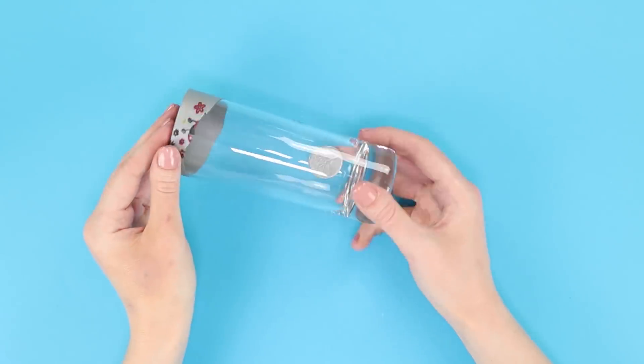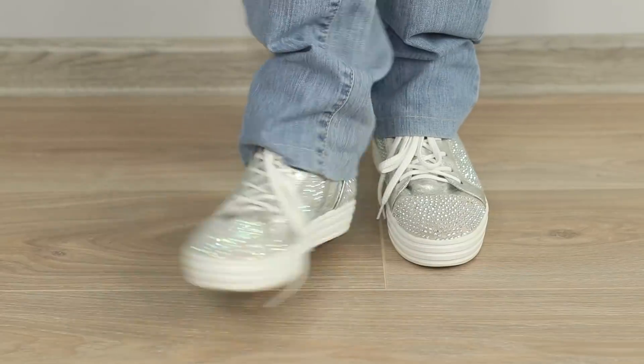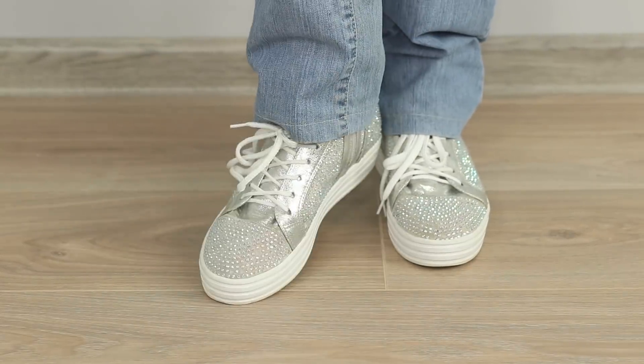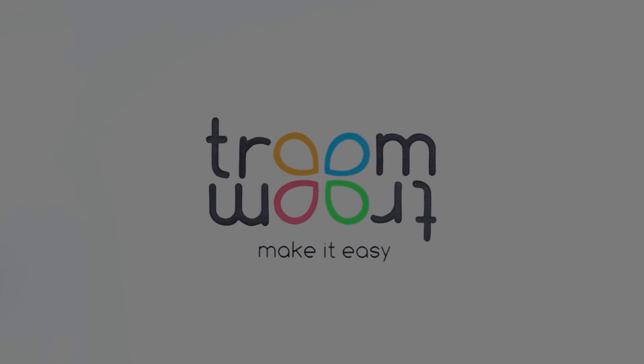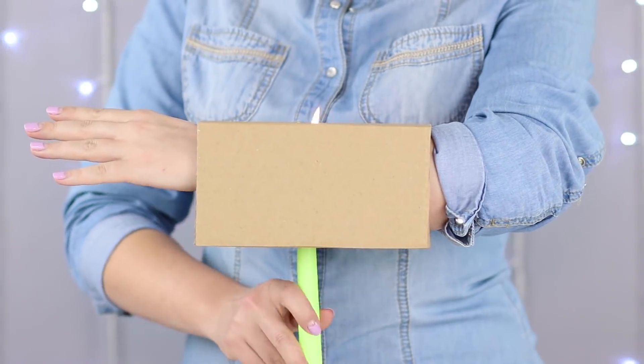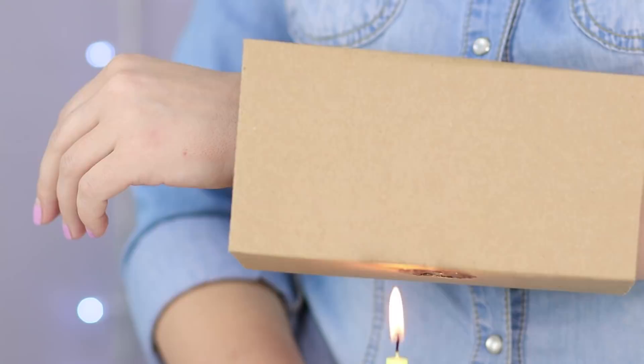Do you absolutely love being in the spotlight? We've prepared a new compilation of cool magic tricks that will make you the star of every party. This intense trick involves piercing your hand with a burning candle. This will definitely make you wonder if magic is real.